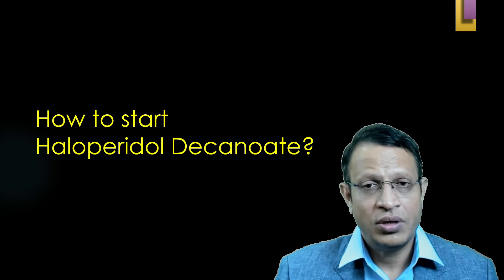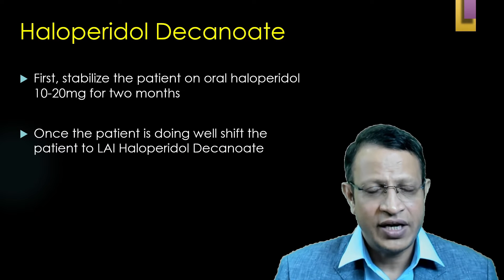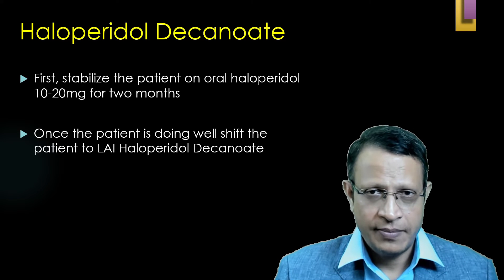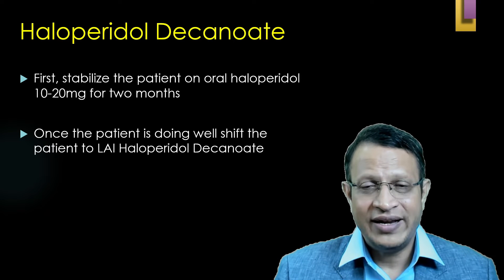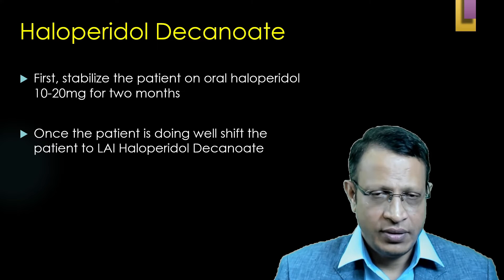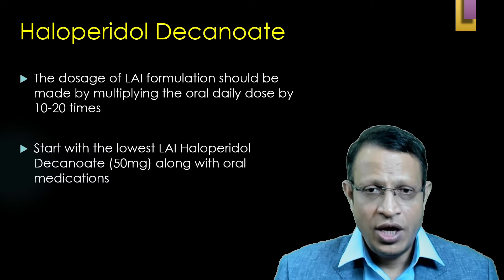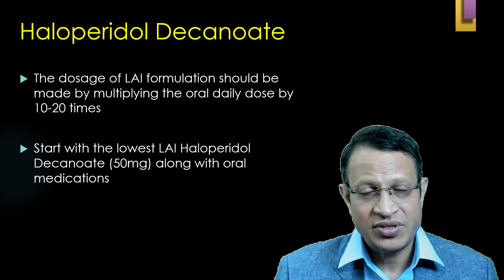Now let's discuss about how to start haloperidol decanoate. Most psychiatrists advocate starting oral haloperidol medications initially. Stabilize the patient on haloperidol, and once the patient does not get any side effects and maintains improvement, that is the time to shift over to injectable haloperidol decanoate. When planning to shift to injectable, you need to convert the oral dosage by multiplying it 10 to 20 times.